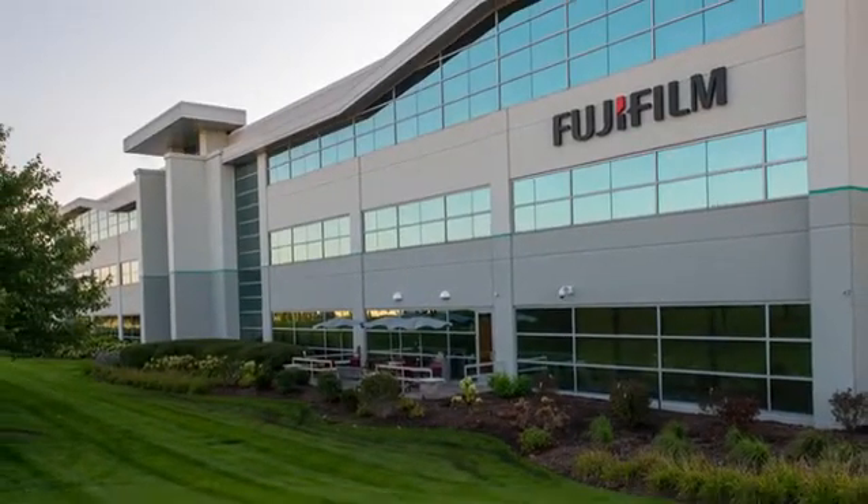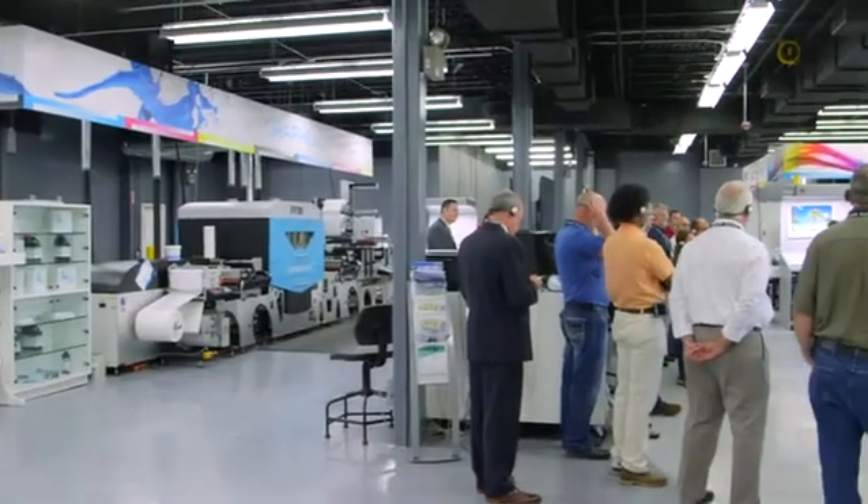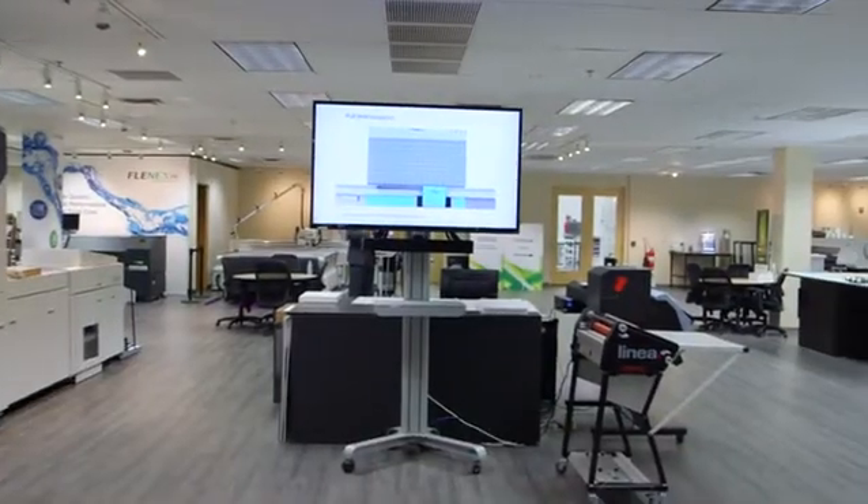Located about 30 miles west of Chicago, Fujifilm has created a 23,000-square-foot state-of-the-art technology center at the North American Headquarters for the Graphic Systems Division.